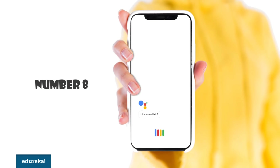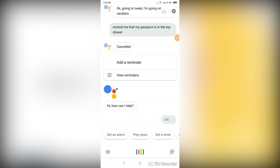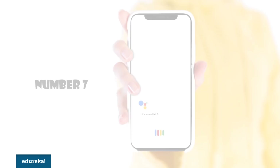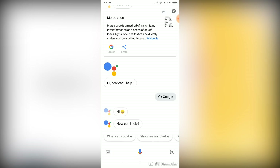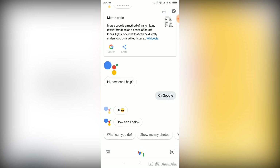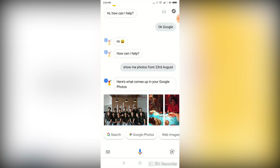Number 8. You can add items to your grocery lists and set alarms. [Demo] 'Set an alarm for 11:30 in the morning tomorrow.' — 'Setting your alarm.' Number 7. The Google Assistant can help you search for pictures on your phone. [Demo] 'Show me photos from 23rd August.' — 'Here's what comes up in your Google Photos.'